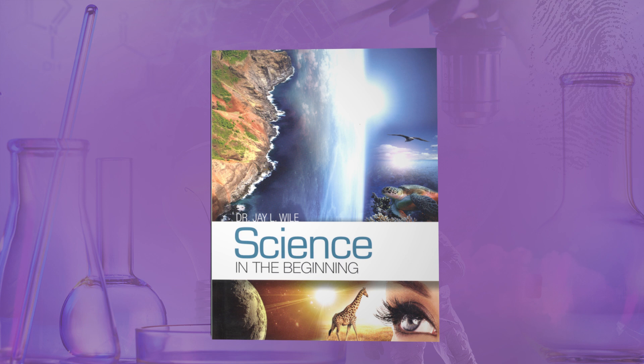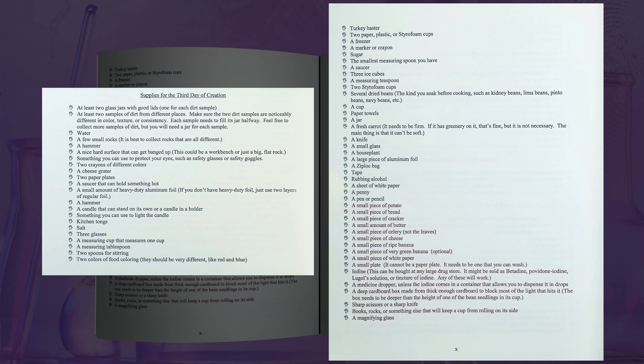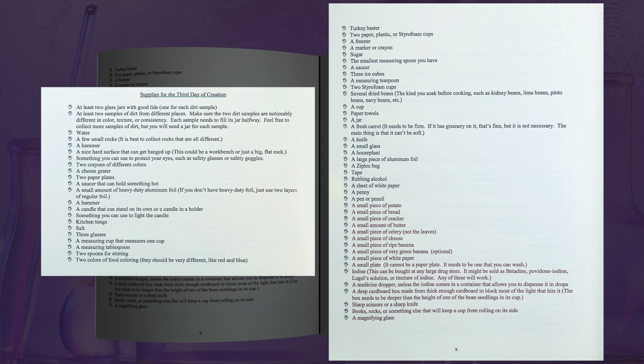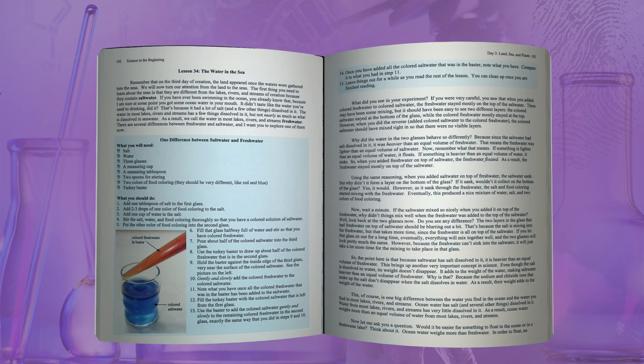Let's look at the Science in the Beginning book. We will walk through part of Unit 3, so let's glance at the supply list for the third day of creation. Numerous items are listed in both black and red font. The black font items are necessary for the hands-on activities for all students, and the supplies listed in red font are the materials used in the challenge lessons. In Unit 3 Lesson 34, The Water and the Sea, there is an introduction to the lesson and experiment at the top of the page. The blue shaded box contains the list of supplies and step-by-step directions to complete the experiment.